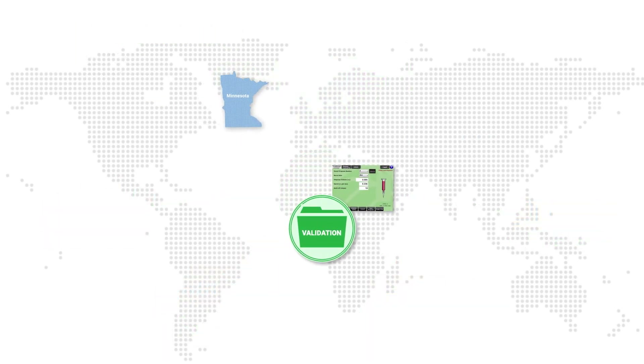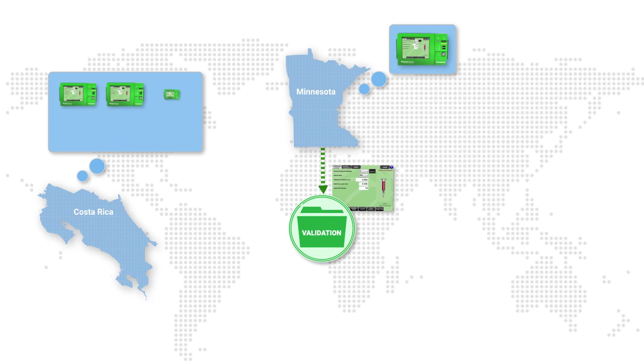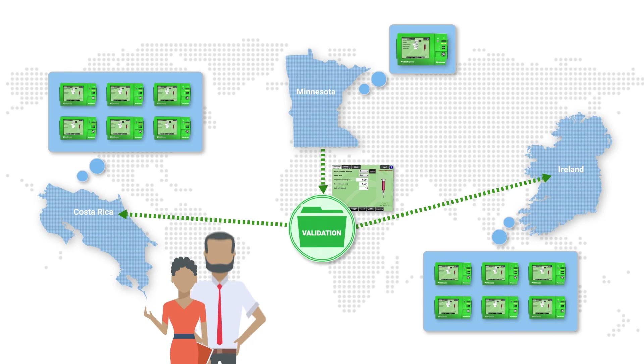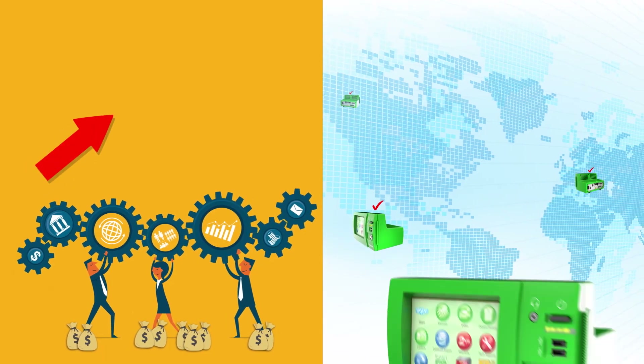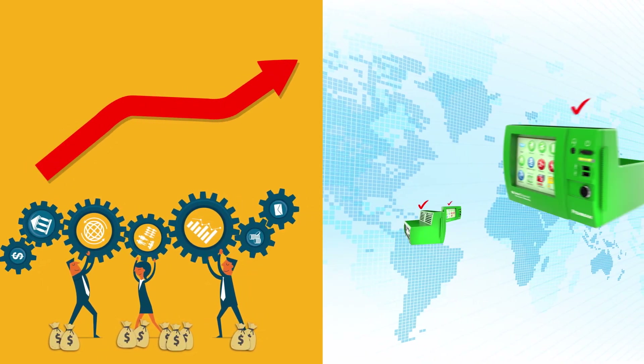With global standardization, companies can duplicate the validation process that was done in, say, Minnesota, to the process in a validation facility in, for example, Costa Rica or Ireland. This critical achievement allows production managers to focus on maximizing production yields as opposed to firefighting poor performance, big headaches, and lost profits due to the reliance on and the use of compressed air. The result is a controlled process delivering maximized production yield and increased profits, all while achieving global standardization.